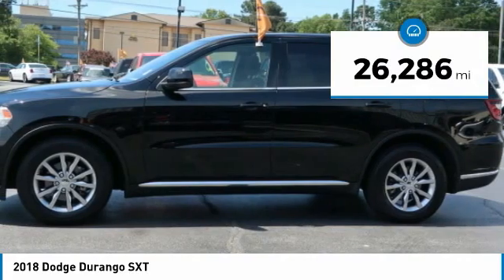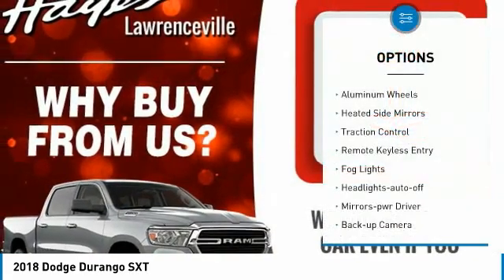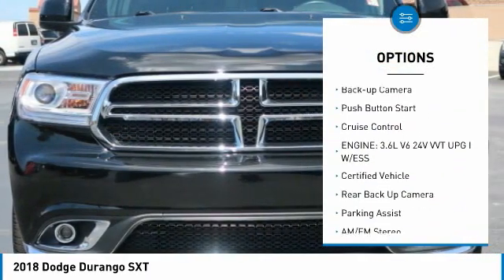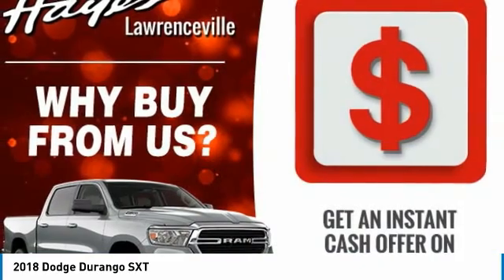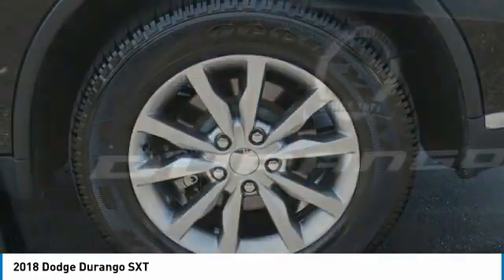This vehicle has less than 30,000 miles. Here are some of this vehicle's great options: aluminum wheels, heated side mirrors, traction control, remote keyless entry, fog lights, headlights auto off, mirror memory, backup camera, push button start, and cruise control. Drive away with a great deal on this vehicle. Call or stop in today.